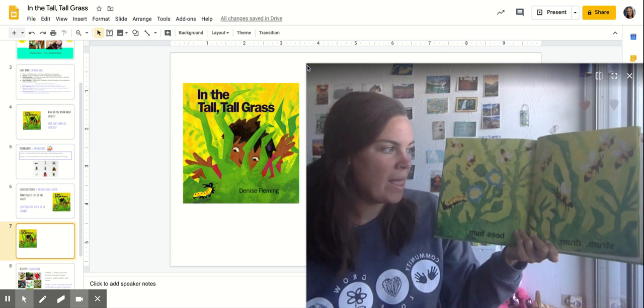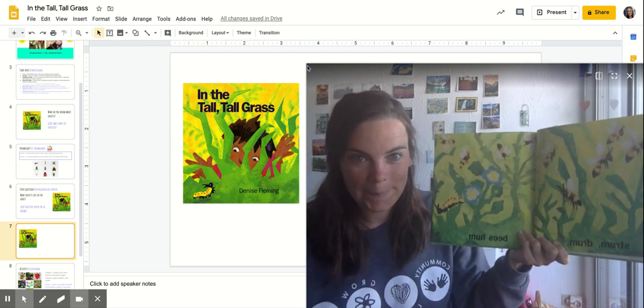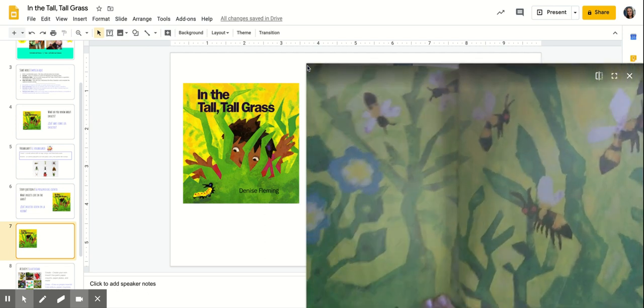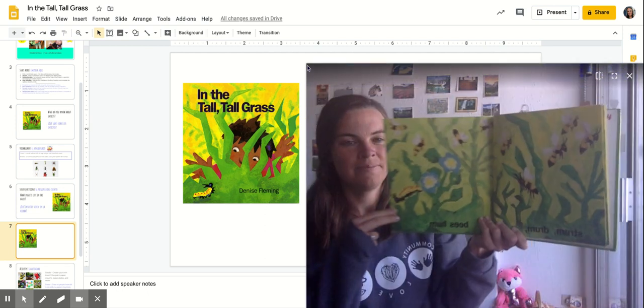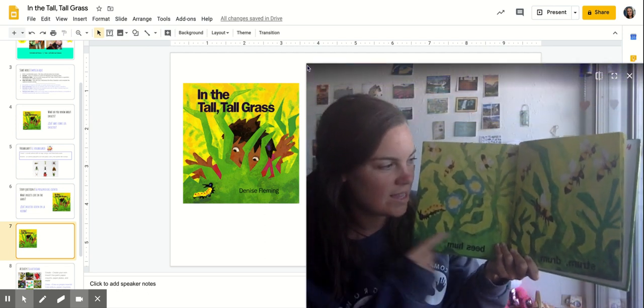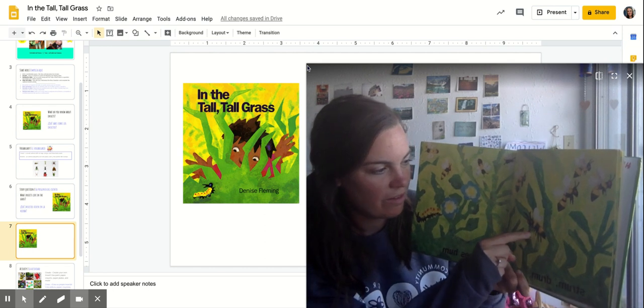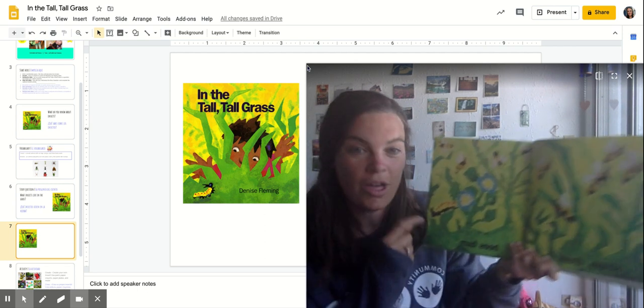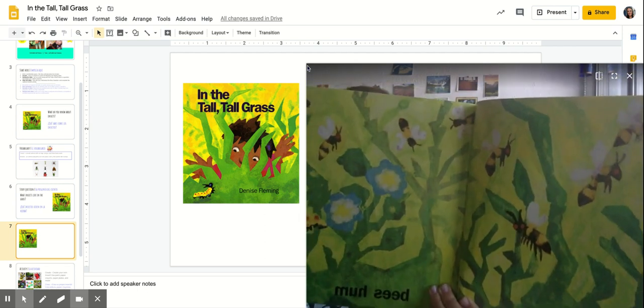Strum, drum, bees hum. Can you make the sound that a bee says? Let's see — are bees insects? One, two, three, four, five, six legs; two wings; two antennas; and one, two, three body parts. So bees are insects!